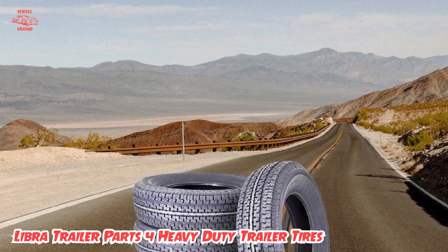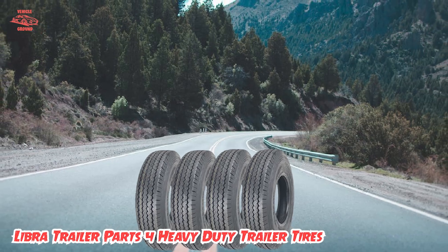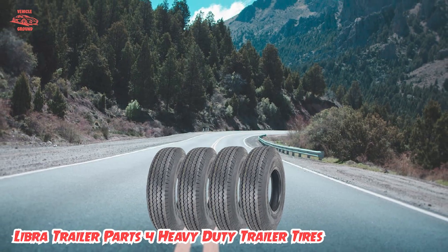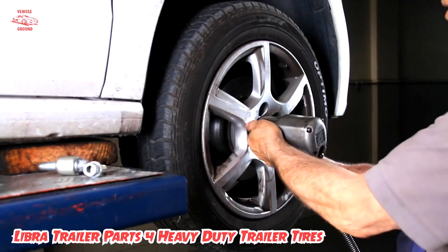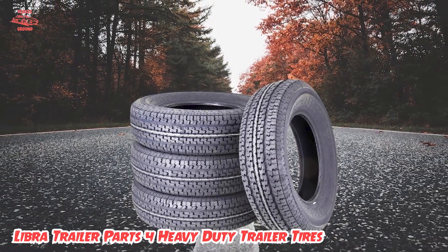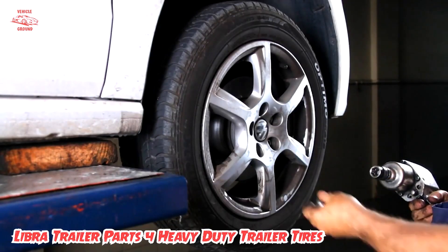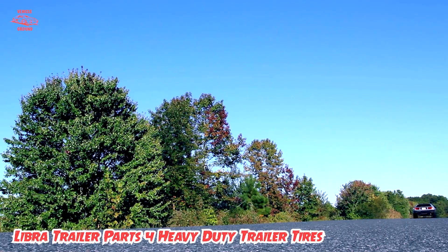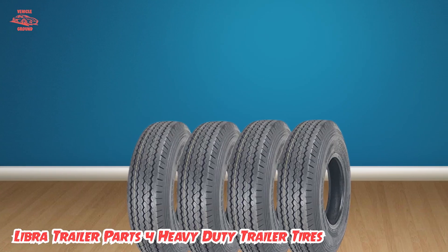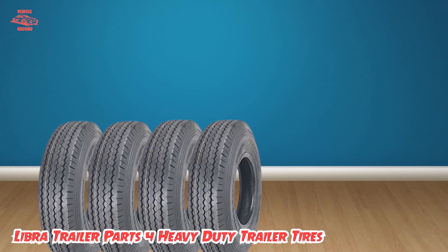Another great feature is their high-quality construction from durable materials that withstand even the toughest conditions. In addition, the set comes with everything you need for easy installation, including lug nuts and valve stems, making it easy to install the tires and get back on the road quickly. Overall, the Liber Trailer Parts 4 Heavy-Duty Trailer Tires provide superior performance, durability, and stability, making them a top choice for anyone in need of high-quality trailer tires.